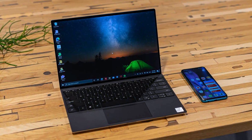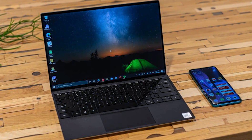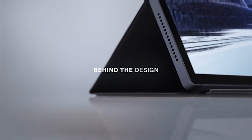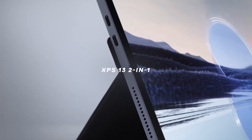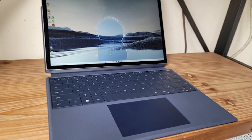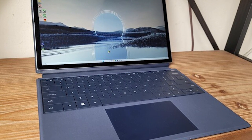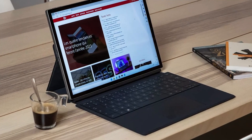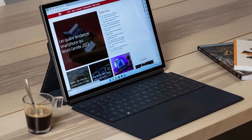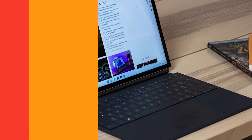Windows 11 Home comes pre-installed, providing the latest features and security enhancements directly out of the box. Connectivity is also a strong suit with two Thunderbolt 4 ports that support fast data transfer, charging, and connection to multiple displays. For professionals and students who need a powerful, versatile device that can keep up with their dynamic lifestyles, the Dell XPS 2-in-1 offers an excellent blend of performance, portability, and design.